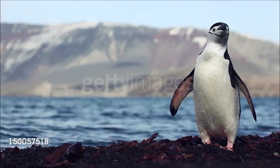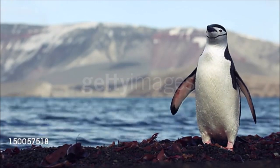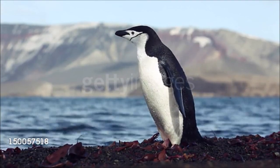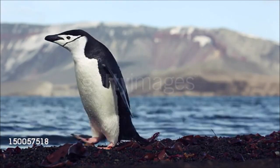Easily identified by the black line around its chin, the Chinstrap penguin is one of the most abundant penguin species. Males and females look identical, with blue-black bodies, white undersides, and straight black bills. They live at sea for most of the year, feeding in open water north of the polar ice.